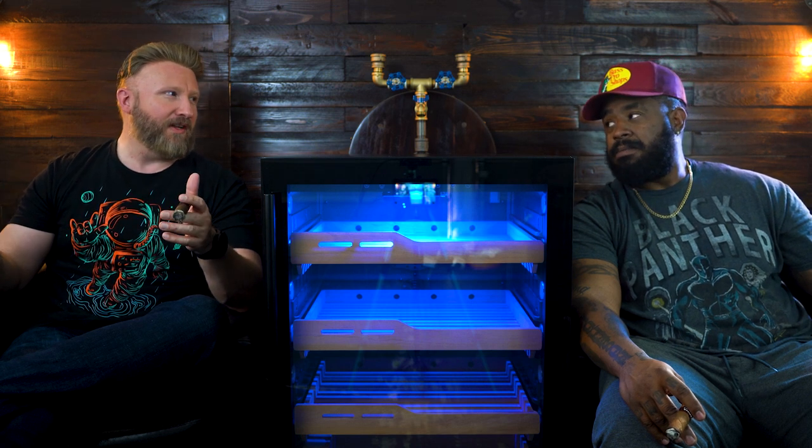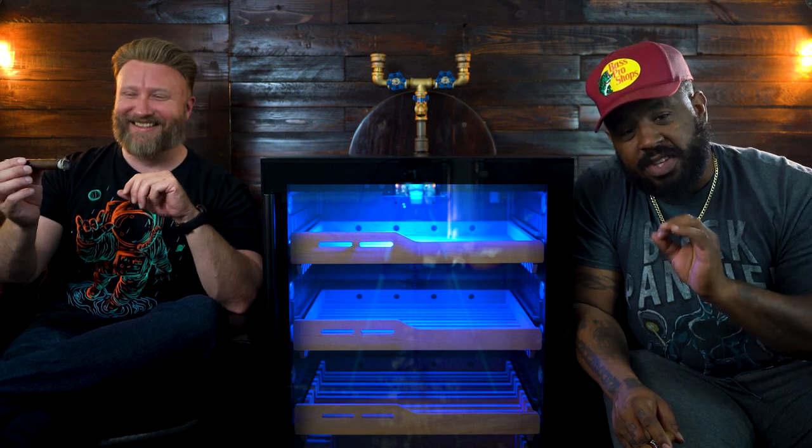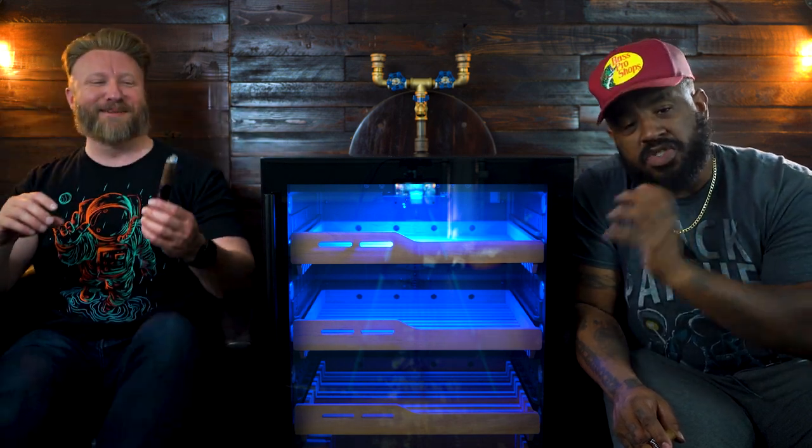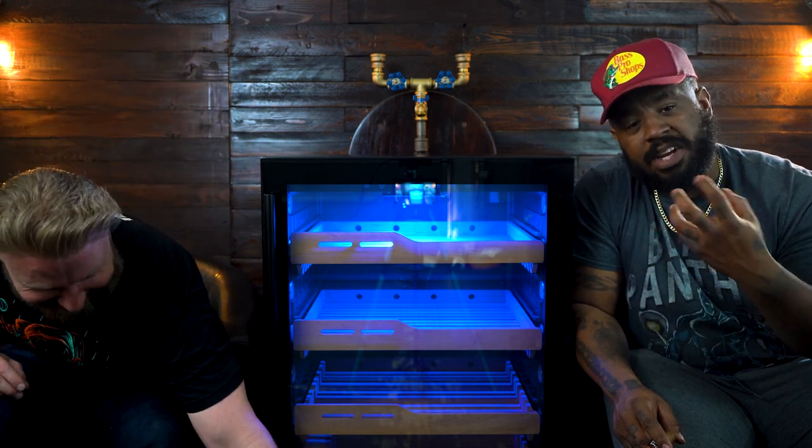Typically when you're first starting out in the cigar game, you usually start off with something like a desktop humidor — a 150 count thermoelectric humidor or something like that. You don't usually go straight up to the 1500. This is usually for folks that have done this for some years and have really established a love and a passion for cigars.